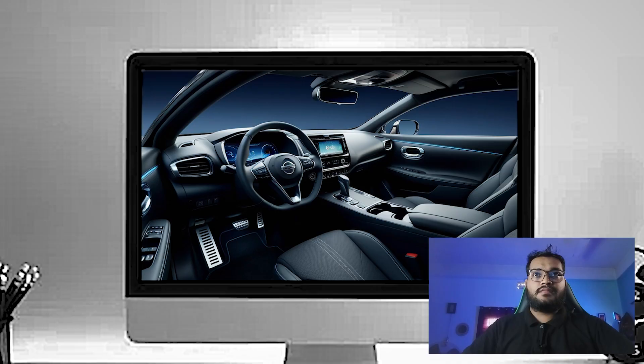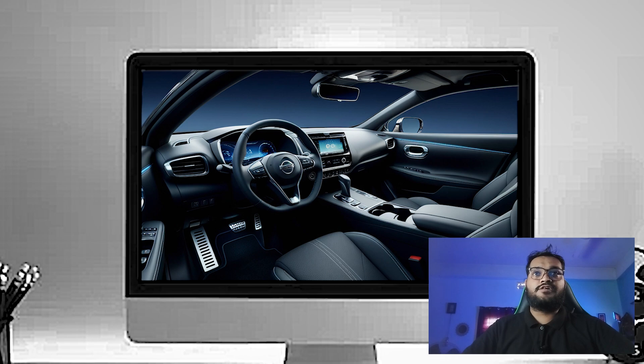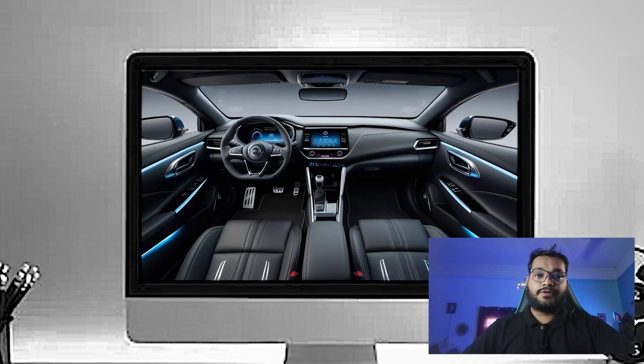Hello everyone, so today we will talk about the 2025 Nissan Altima interior. Let's get started. The 2025 Nissan Altima has a real focus on comfort, quality, and technology to enhance the driving experience. Whether you are on a short commute or a long road trip, this cabin is built to impress.